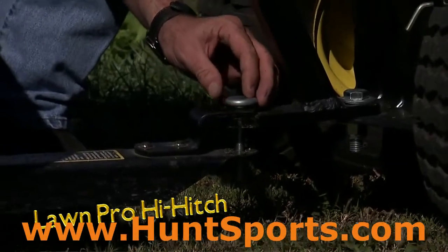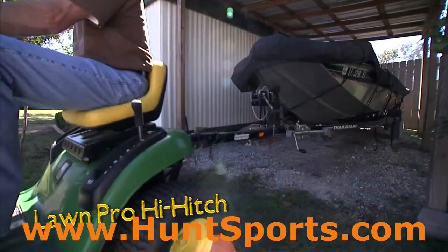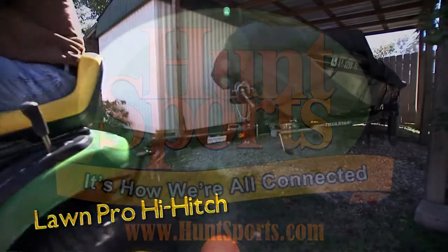It installs easily and accepts all conventional trailer hitch balls. So get more use out of your riding mower with the Lawn Pro Hi-Hitch.